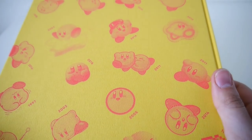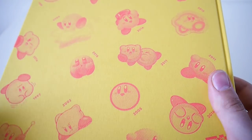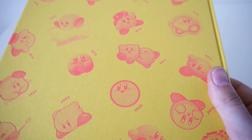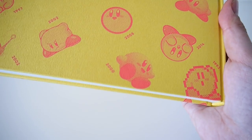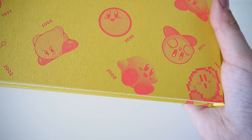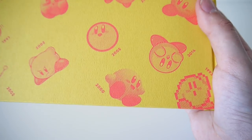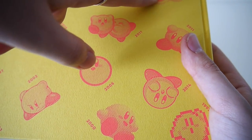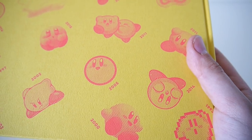Even more Kirbys. One of my favorites, Kirby's Air Ride. It's fun trying to guess which game some of these Kirbys are from. Some of them are obvious, like Kirby's Epic Yarn, but some are a little less obvious.